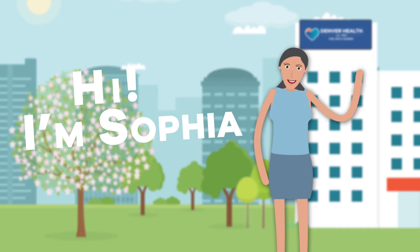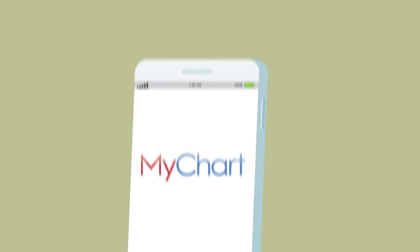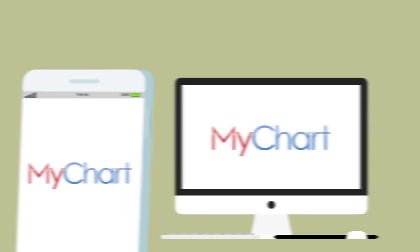Hi, I'm Sophia, a patient at Denver Health. I use MyChart, a free, easy-to-use mobile and desktop app for every Denver Health patient.